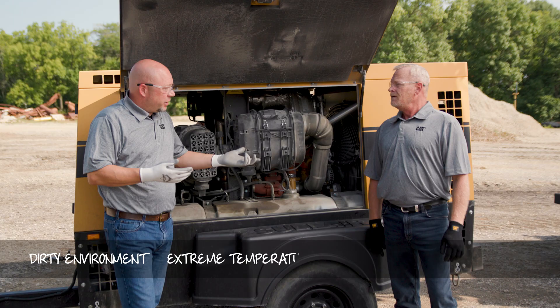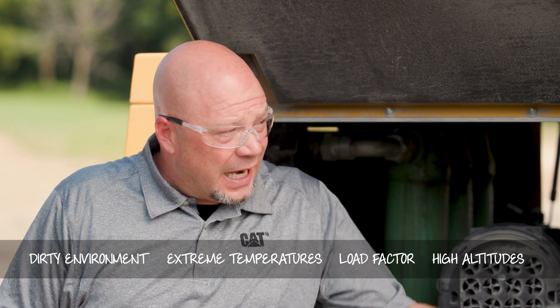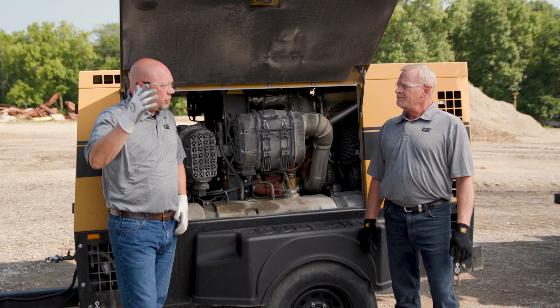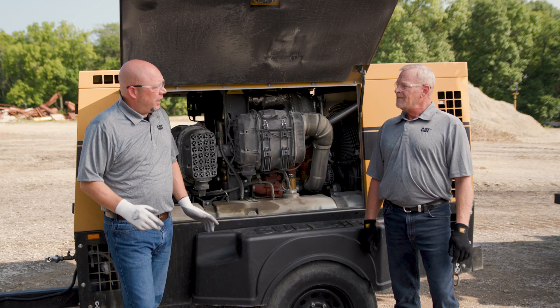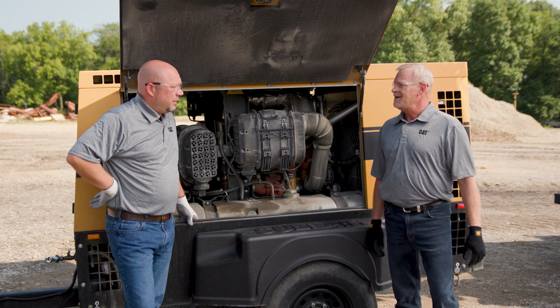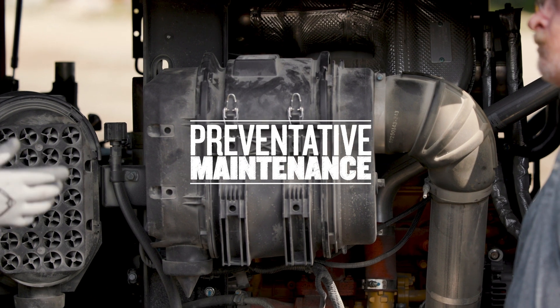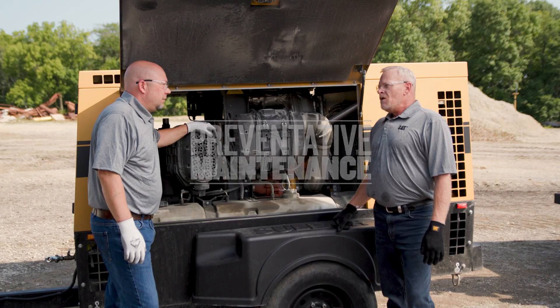We're talking about dirty environments, really dusty, high particulate matter, extreme colds or extreme highs, and also the loads — really high load where we're stressing that engine, or really low load. Low load is actually considered an extreme duty for an engine as well, along with high idle time. So what's the most important part of maintenance we should be looking at?